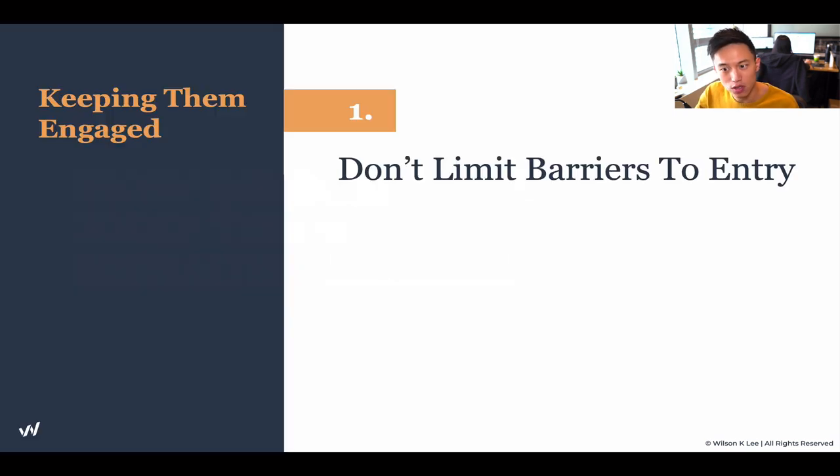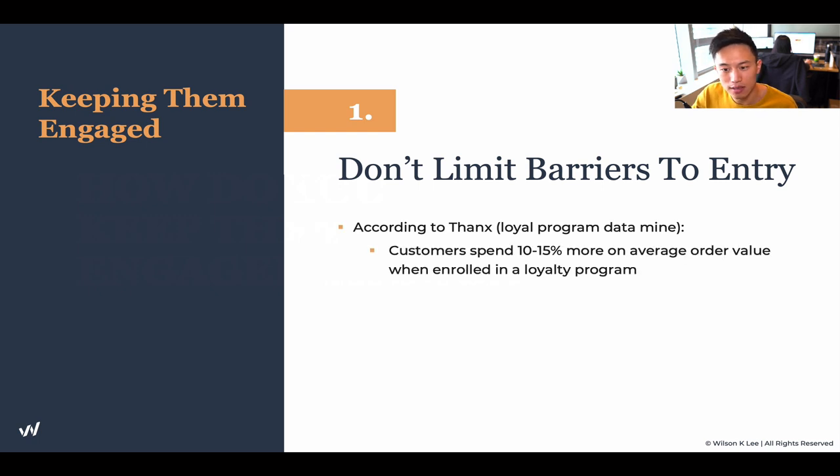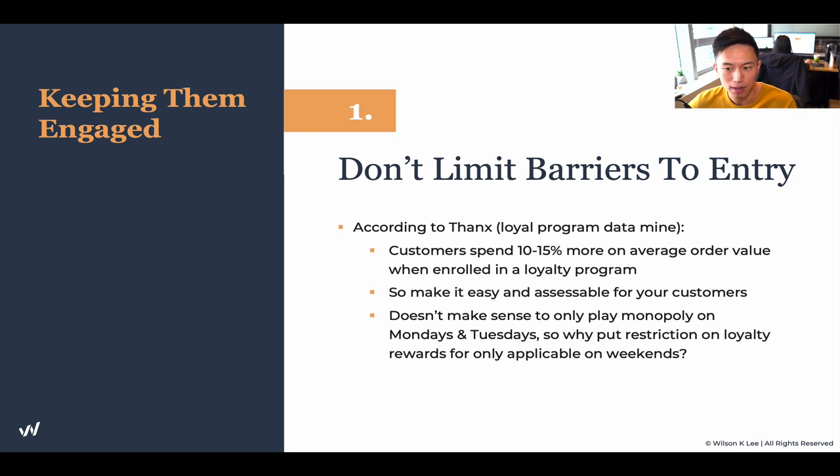This is the Monopoly style that McDonald's does such a fabulous job with. Number one: don't limit any barriers to enter. According to the facts, customers spend more than 10 to 15% more on average order value when they enroll in your loyalty program. That means they spend more just by being in your game. So make it super easy and accessible for your customers to join your program.